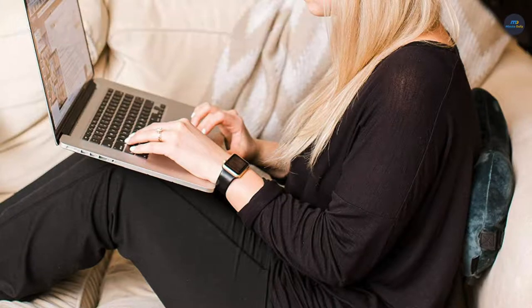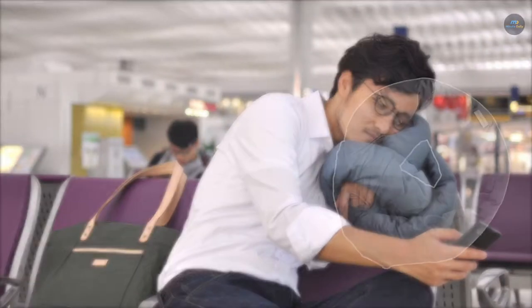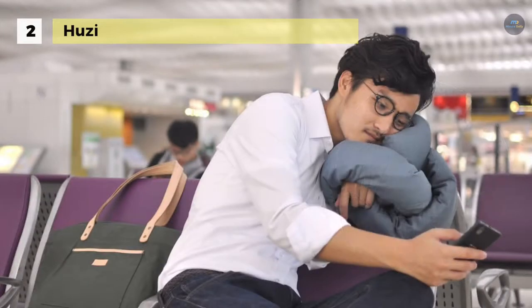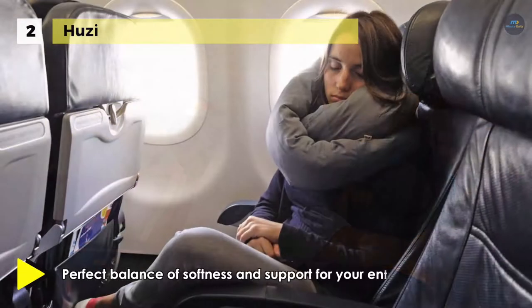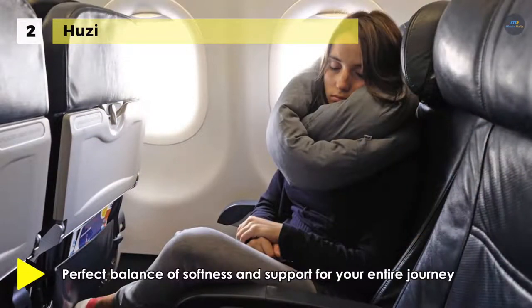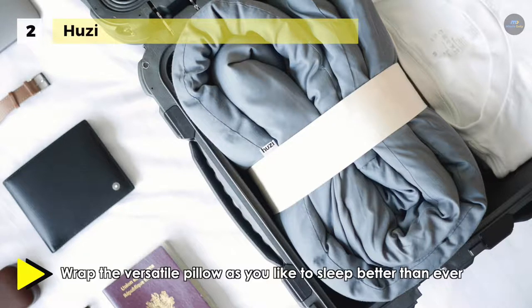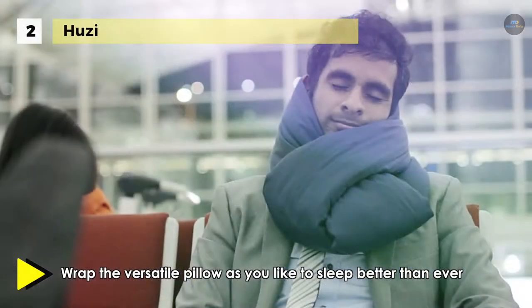The Hoosie Design Infinity Pillow is the first Mobius-shaped travel pillow that provides comfort in any sleeping position. It offers the perfect balance of softness and support for your entire journey. It uses high-quality, super soft bamboo fabric and luxurious layers of cutting-edge microfiber. It is three times more breathable, antibacterial, and machine washable.